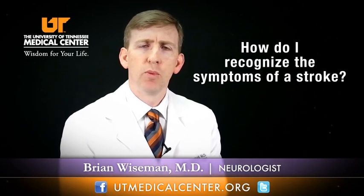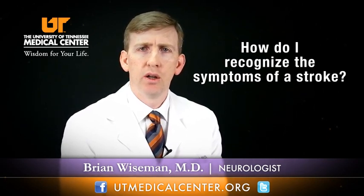Recognition of a stroke is very important. Early recognition is extremely important so that a patient can receive the appropriate medical care acutely. One acronym that I use is FAST — face, arm, speech, time.